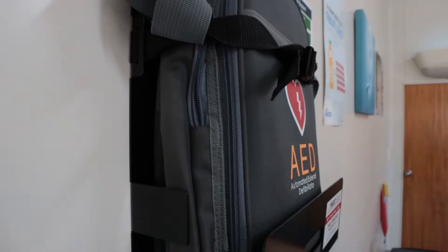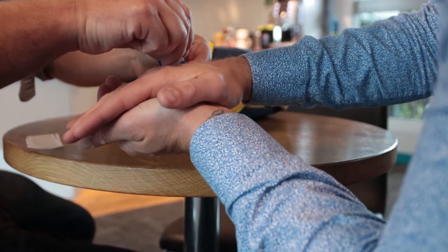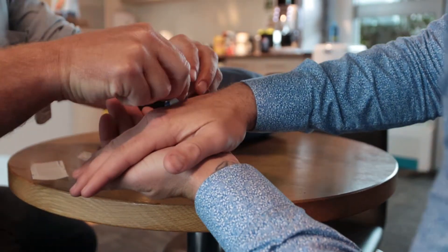First aid equipment and the defibrillator are located in the smoker room. If first aid treatment is required please see the receptionist and report to your site contact.